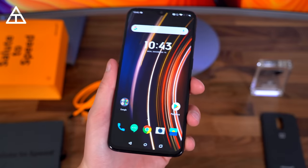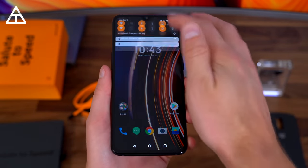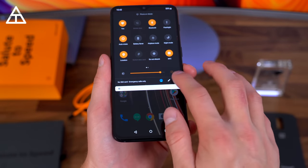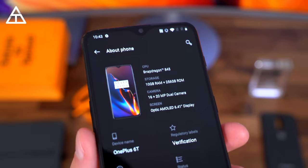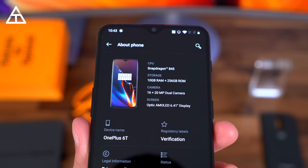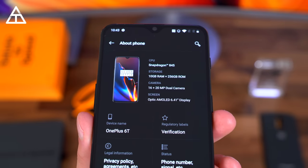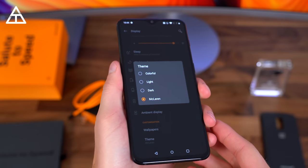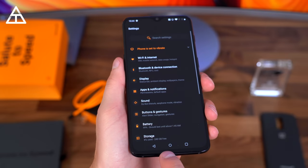And here we go, all set up and ready to go. Noticing a new wallpaper. Swiping down you'll see a custom theme — that orange and black. Jumping into Settings and going to About Phone: 10 gigabytes of RAM, 256 gigs of internal storage, Snapdragon 845 processor, dual camera, Optic AMOLED 6.41-inch display. In display settings, the theme is just called McLaren — a specific McLaren theme that this phone has.